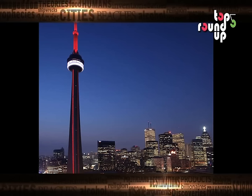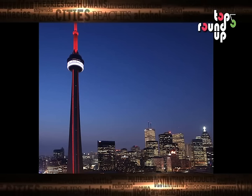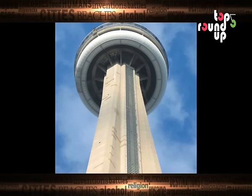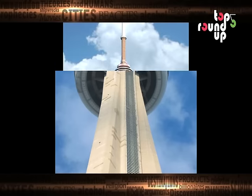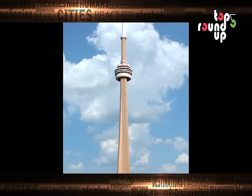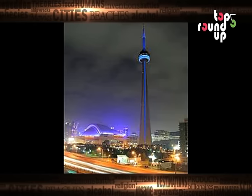With the tower being so incredibly tall, it attracts lightning and gets hit up to 50 times a year. The CN Tower attracts more than 2 million visitors each year, and many tourists take the elevator up to the Skypod, which is the world's largest observation deck, for a breathtaking view.